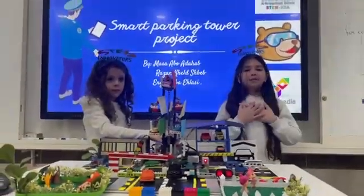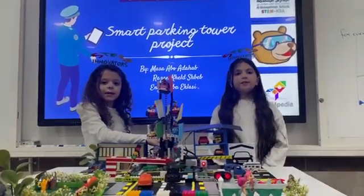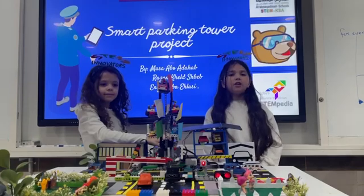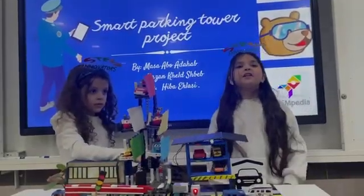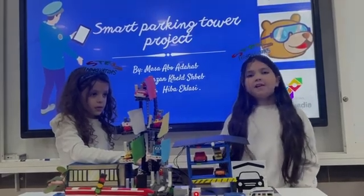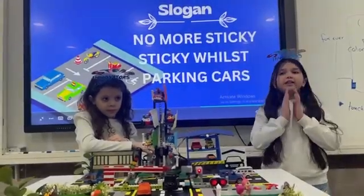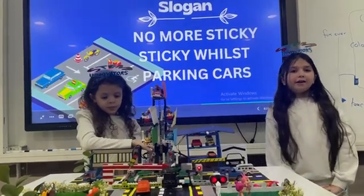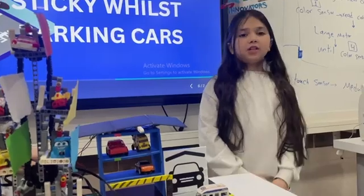Good day, my name is Masa Abitahab and my name is Azam Khalijman from Smart Learning School, American Diploma Section. We are the simulators from Saudi Arabia and our slogan was: no more sticky sticky parking cars. We chose a theme which is Smart Transportation System.